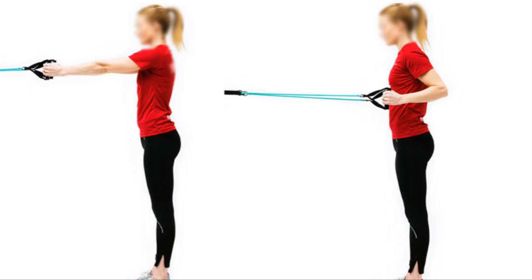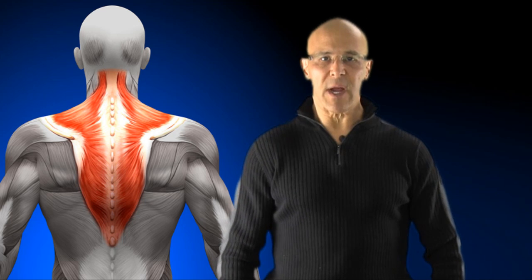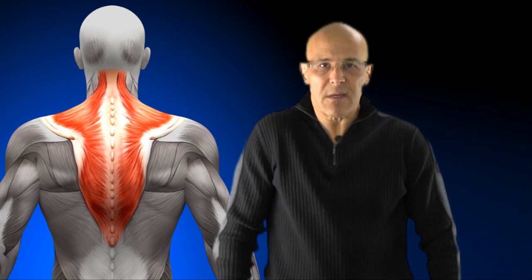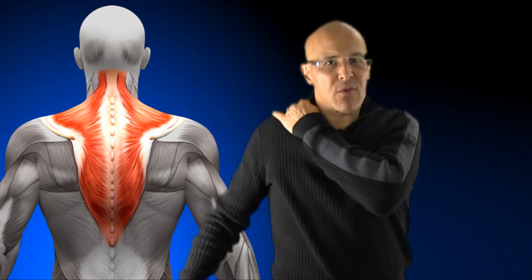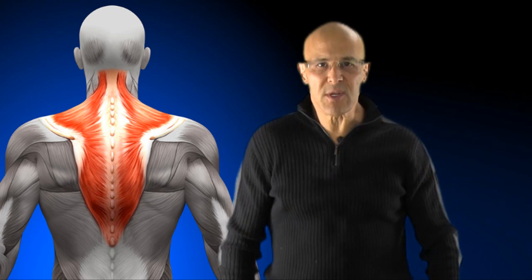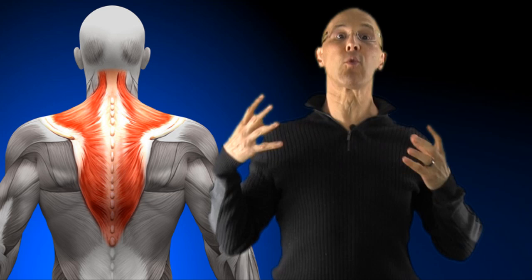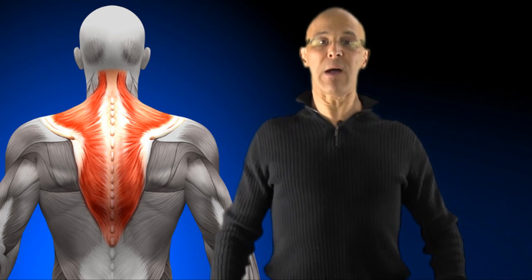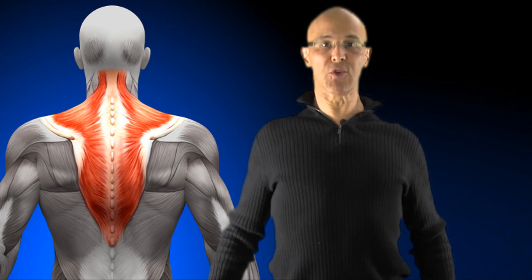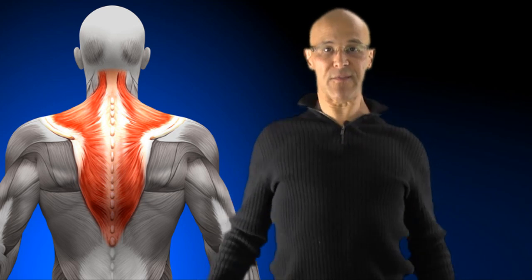I want you to bring your shoulders a little forward and then try rolling your shoulders back. As you roll them back, put your hand over your trap — you can feel the trap move. But you'll notice when you're slouching forward and you roll it back, you don't have a lot of full range of motion. Now stand up tall, lift the chest up, and roll them back. Pinch those shoulder blades together and bring them down as if you're putting it in your back pocket. Feel the difference.